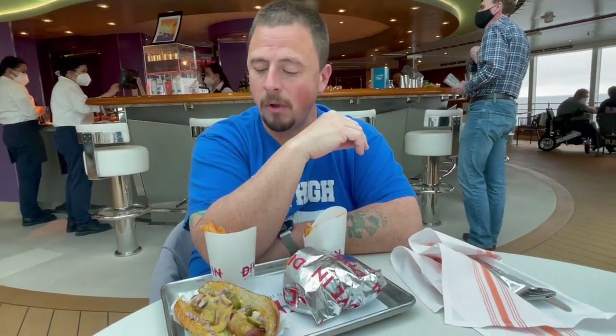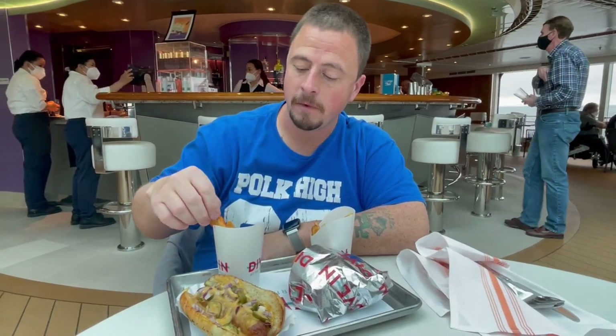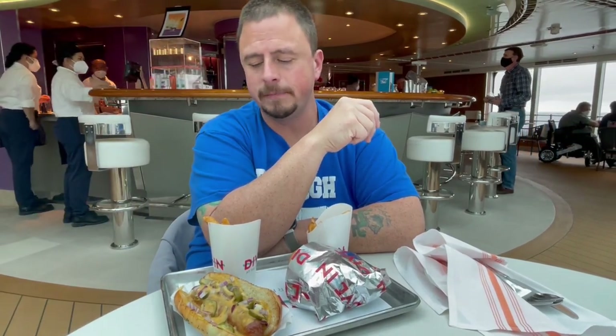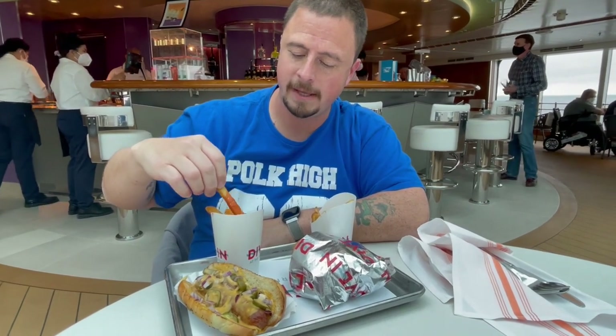Really good. What about the buffalo ones? You gotta taste those. Are they spicy? Too spicy? Will I be able to handle it? No, they're fine. I got some blue cheese on them. Blue cheese and buffalo sauce? Yep.